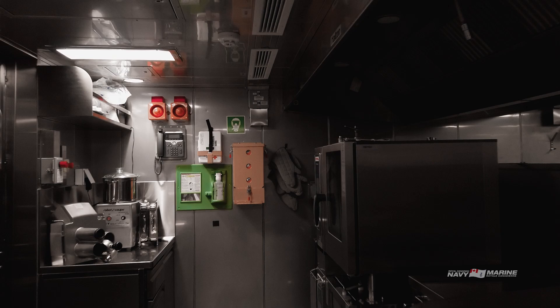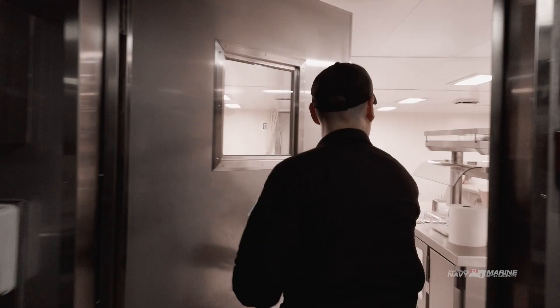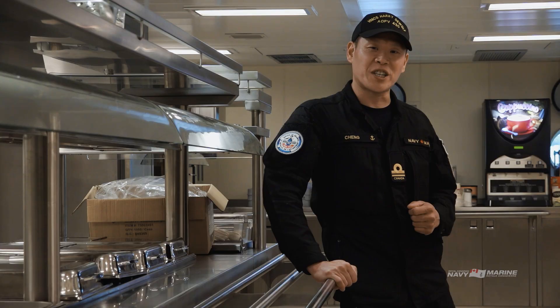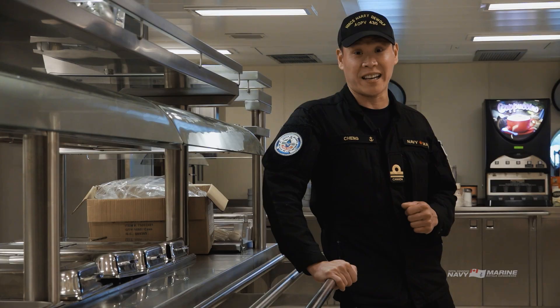You're looking at the All Ranks Cafeteria where all the ship's company will eat. Our cooks use a state-of-the-art kitchen to prepare some of the best nutritious and delicious meals, and I guarantee you on Friday the chowder rivals some of the best you'll find anywhere in Atlantic Canada.